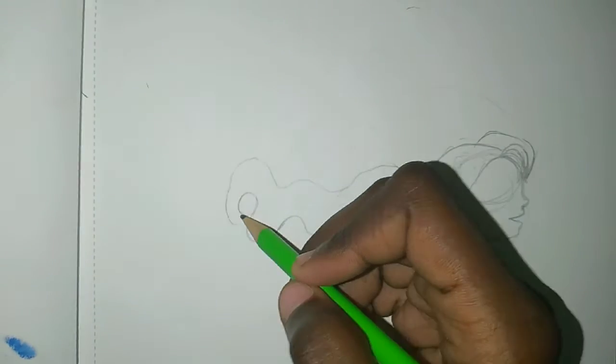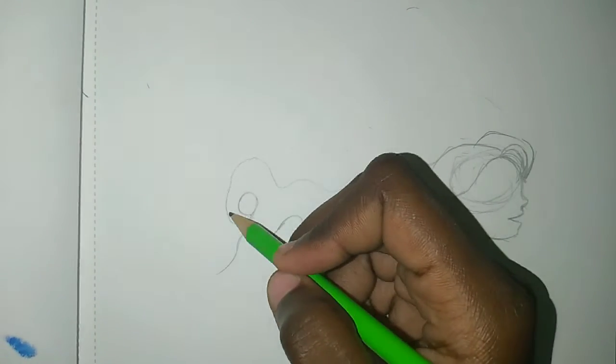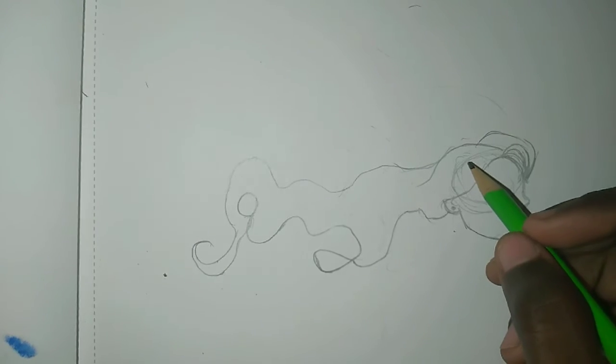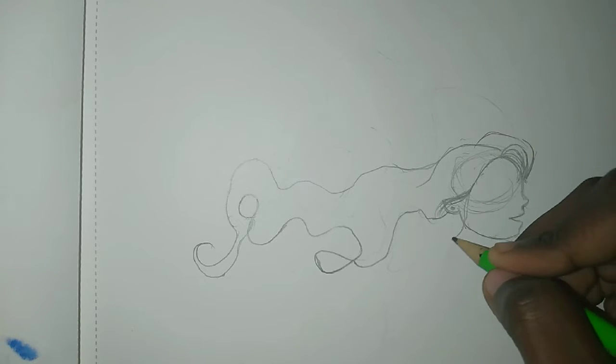I got the hair inspiration from Rapunzel from Tangled. I saw that this was the only way I could think of hiding the scribble and turning it into art.